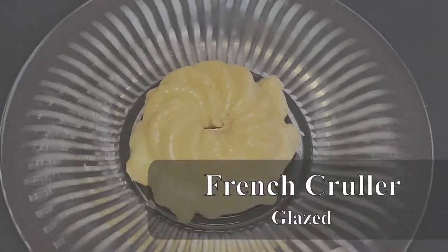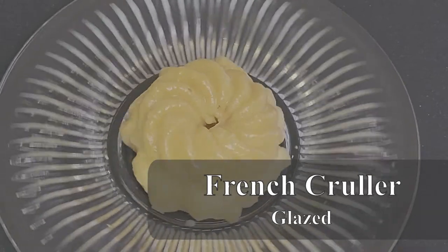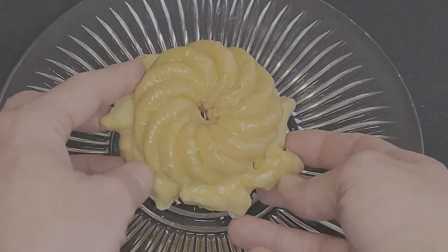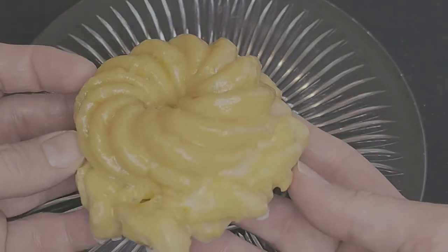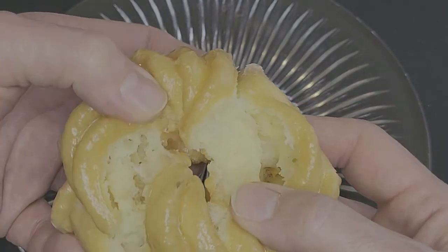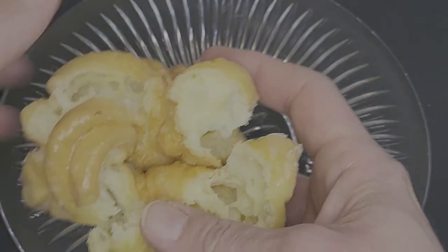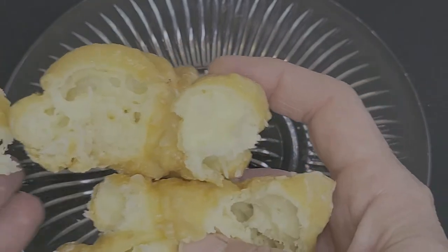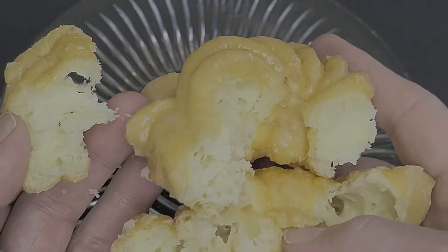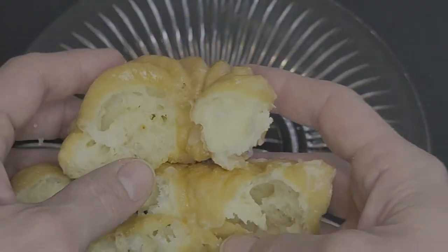Up next, we have a Glazed French Cruller. This donut really surprised me today. It has a unique form, with thinner ridges on the top and a flared bottom. I was not expecting this level of airiness — just a real fluffy lightness, with a thick, crisp shell of a glaze. It has a real rich, buttery flavor overall, and a melt-in-your-mouth softness. This was another one of my favorites from today's stop.